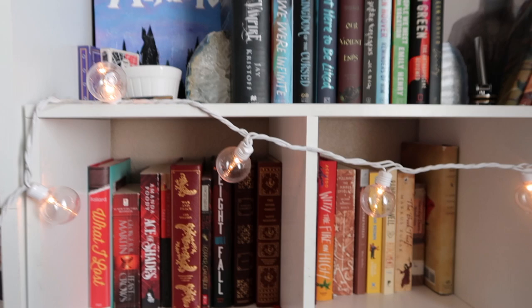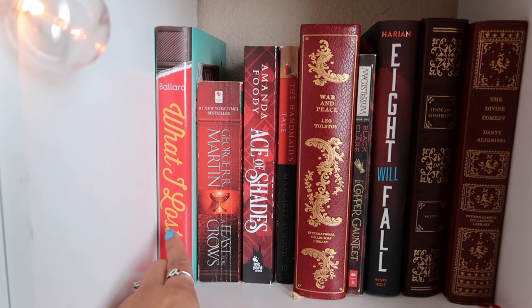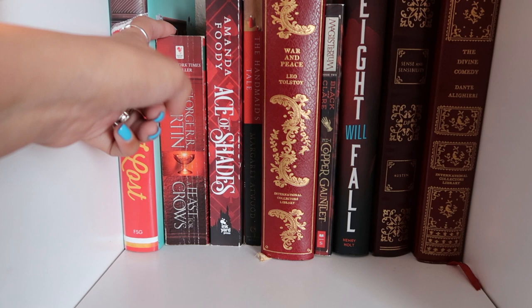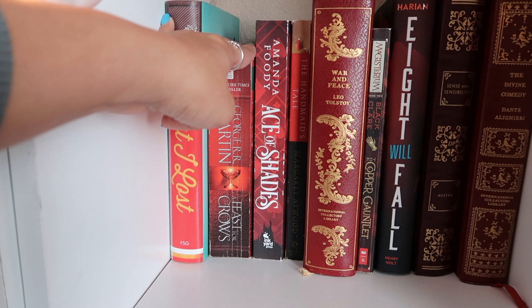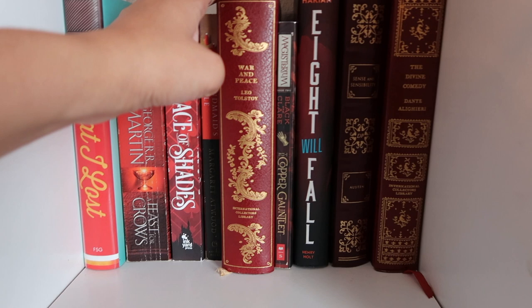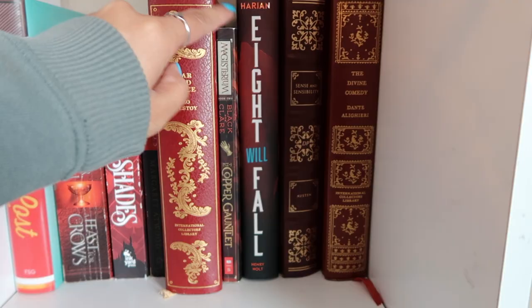Now moving down to the rainbow shelves, starting with the red section. What I Lost — a contemporary YA. A Feast for Crows, part of the Game of Thrones series by George R.R. Martin — it kind of killed me to split his books up by color across the shelves. Ace of Shades by Amanda Foody. The Handmaid's Tale by Margaret Atwood. War and Peace by Leo Tolstoy — definitely a book I'm not reading anytime soon, it can sit and wait.